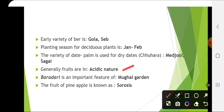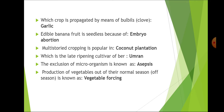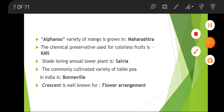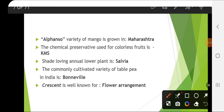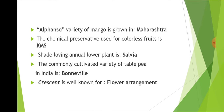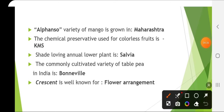The fruit of pineapple is known as sorosis. Alfonso variety of mango is grown in Maharashtra, and this Alfonso variety of mango is susceptible to spongy tissue. The chemical preservative used for colorless fruit is KMS, and for colored fruit it is sodium benzoate.